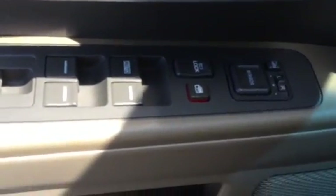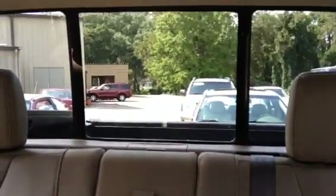Of course it has all your power windows and door locks here. The back window is a power sliding window. This also has a sunroof.